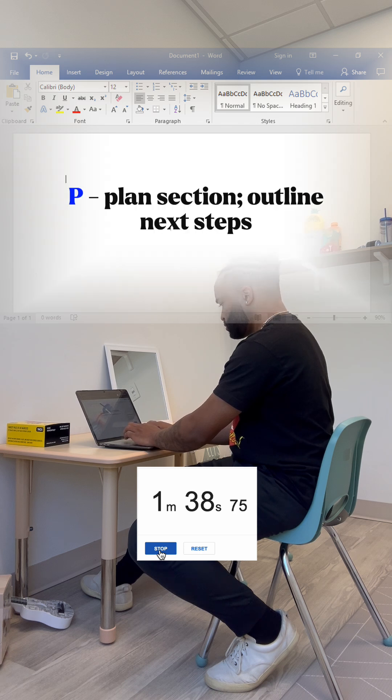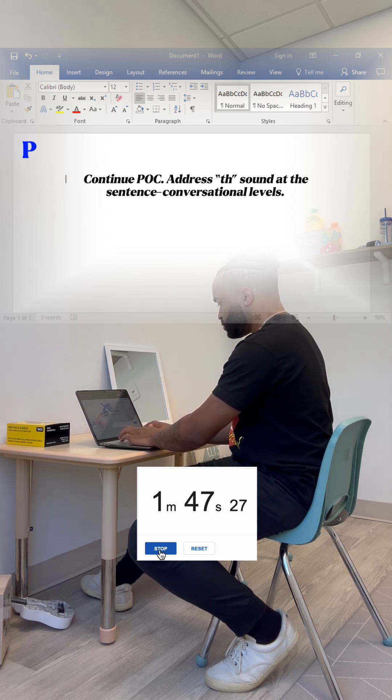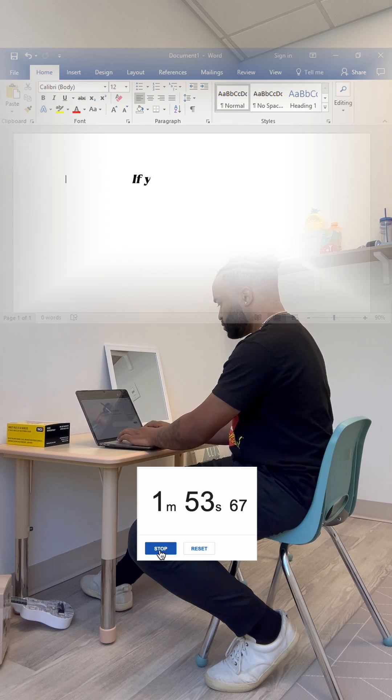Then the P is planning. So we're gonna plan to continue this plan of care, and we're gonna address the TH sound at the sentence and conversational levels, just because we want to get that consistency. And that, my friends, is how you write a note in less than three minutes.